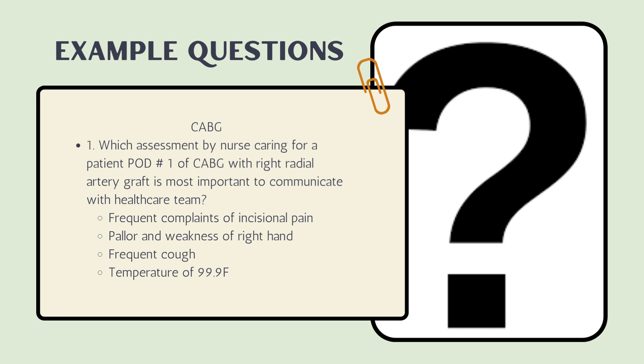Here's an example question for CABG. Take your time and then go to the next slide to see if you got it right. Which assessment by a nurse caring for a patient post-op day one of a CABG with a right radial graft harvest is most important to communicate to the healthcare team? Options: a temperature of 99.9, frequent cough, pallor and weakness of the right hand, or frequent complaints of incisional pain.